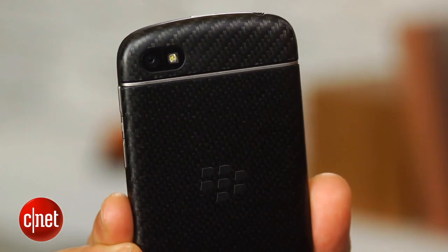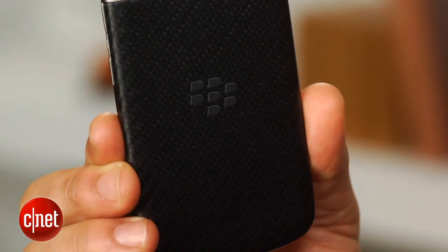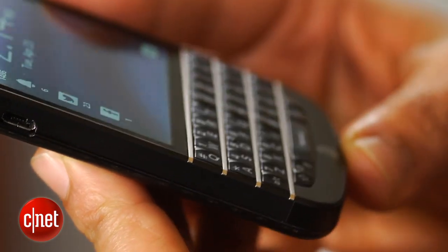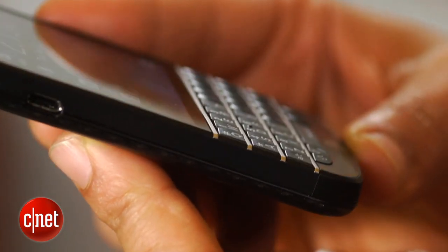I definitely like the cover's rubbery soft-touch coating, in addition to the Q10's sturdy black aluminum ring that encircles the device. A dual-core 1.5 GHz processor, supported by 2 GB of RAM, drives the Q10's BlackBerry 10.1 operating system.